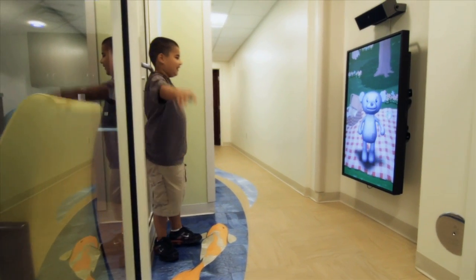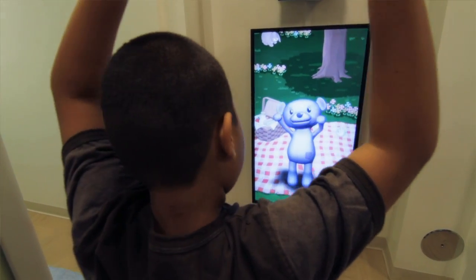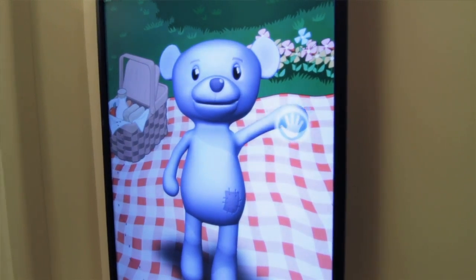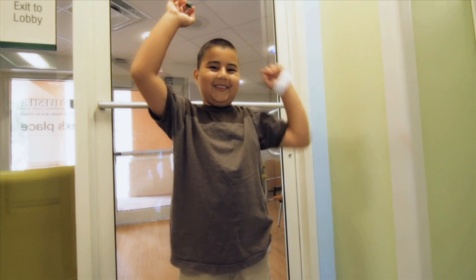One of the interactive experiences that we built using Kinect for Windows is the experience where you are controlling an avatar. So when you come in to Alex's Place, the avatar is right in the front. It allows children to control virtual characters — whether they're teddy bears or frogs or other characters — using their entire body. So it adapts to the child, not the child having to adapt to the facility.